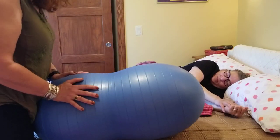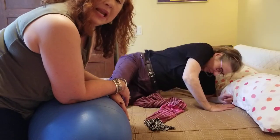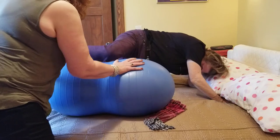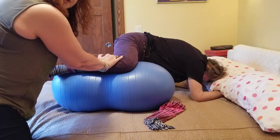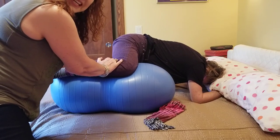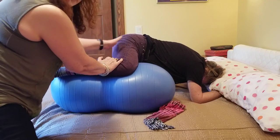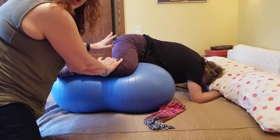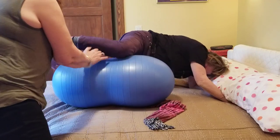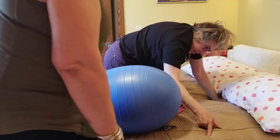The next position is called the fire hydrant position. Get on hands and knees — this one we would not use with someone who has an epidural. Lift up one knee and slide the ball underneath it. This is used when we don't have descent and need to bring the baby down, because we get almost a 90-degree angle on the pelvis, opening it up very wide in an asymmetrical position. This can help turn a posterior baby in several contractions.